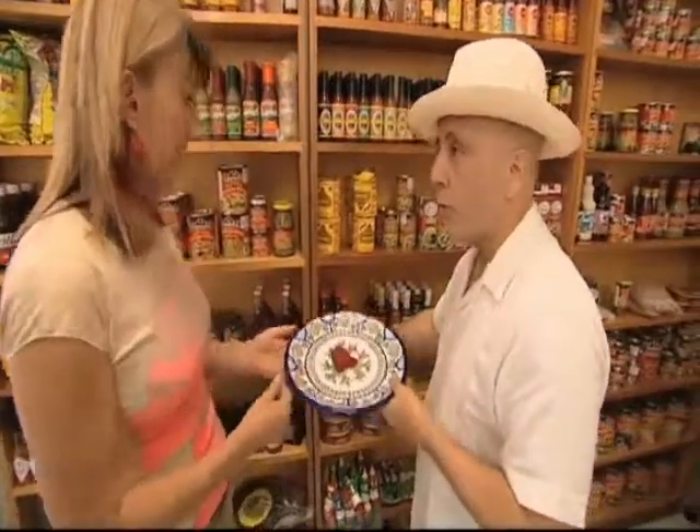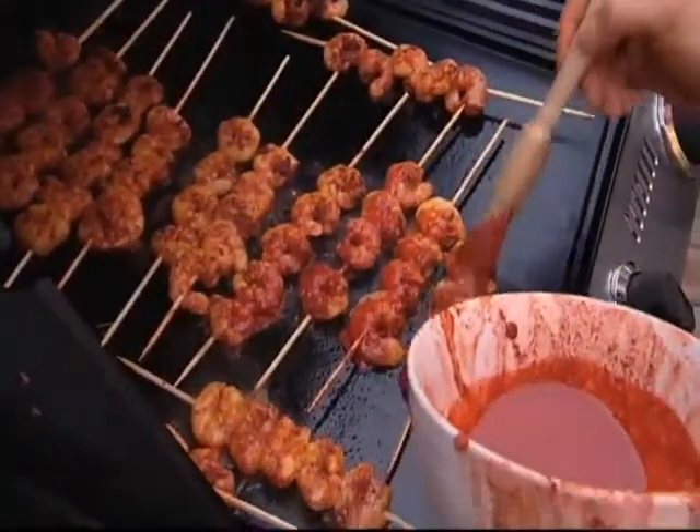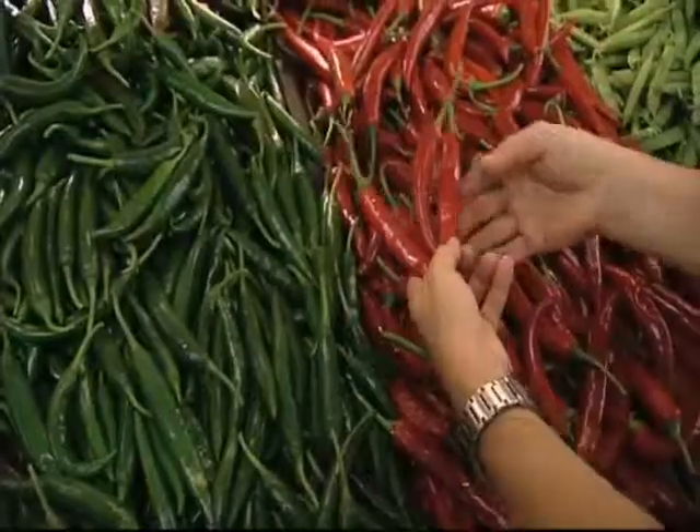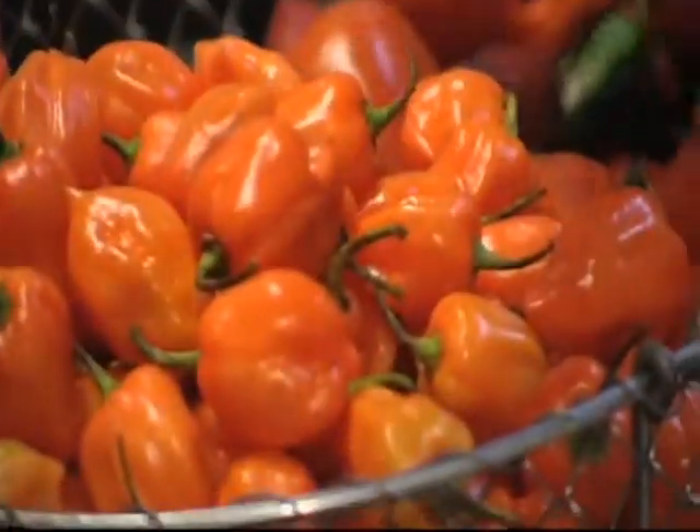I can't imagine cooking without it — it is flavor. Thank you.